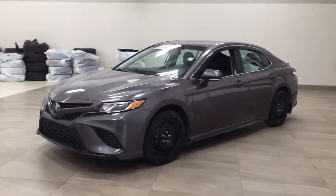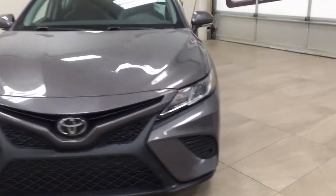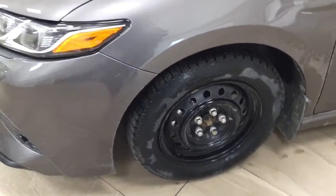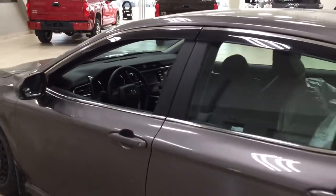A couple of the exterior features you'll see on this SE include its daytime running lights. Taking a closer look on the side, you have your 16-inch wheels. You also have foldable mirrors as well as heated mirrors, and the color we're taking a look at today is gray.